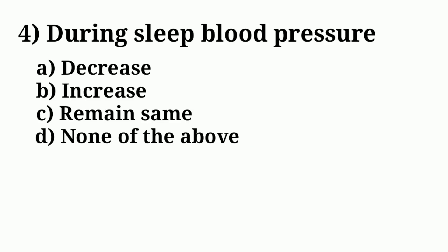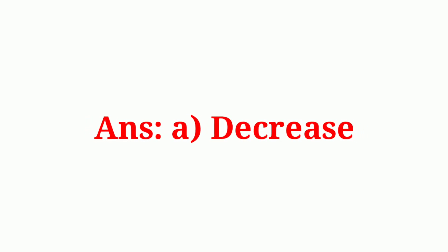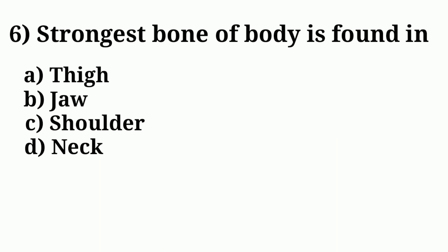Question number four: during sleep, blood pressure. Answer option A: decrease. Question number five: in the human digestive system, the process of digestion starts in. Answer option C: buccal cavity.